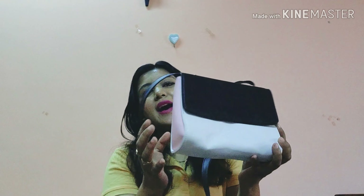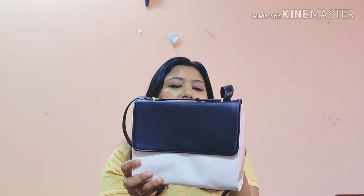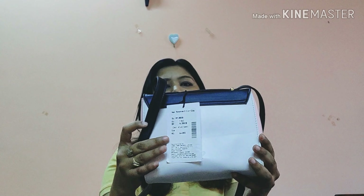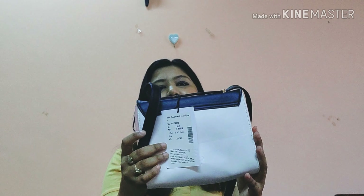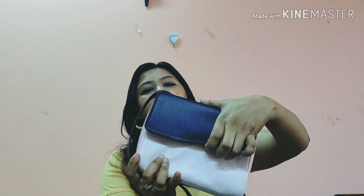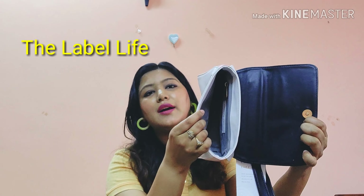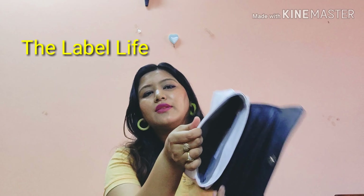Next is a three-tone bag in black, pink, and white from The Label Live. I really like this color combination. The original price is ₹2690, but I got it on discount. I'll link the sale prices in the description below. The Label Live is a brand by Malaika Arora, Sussanne Khan, and Bipasha Basu — they also have a store in Mumbai Bandra.